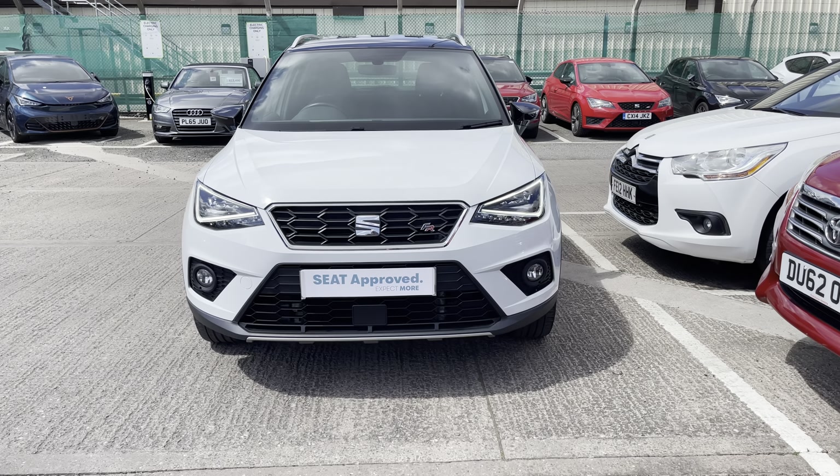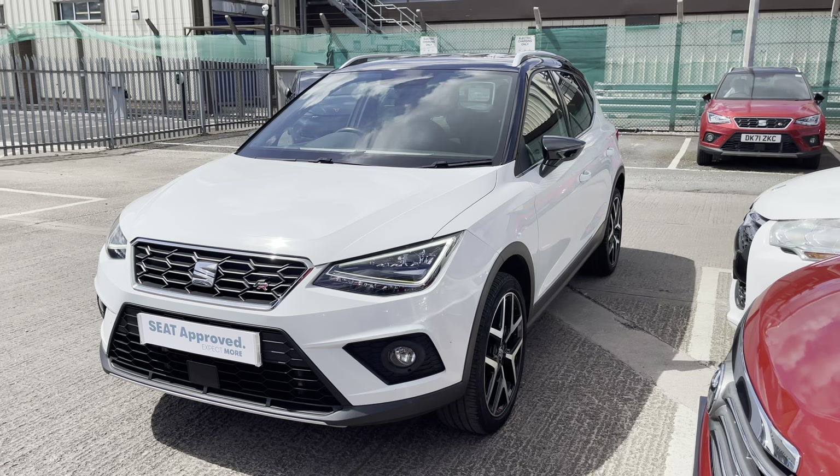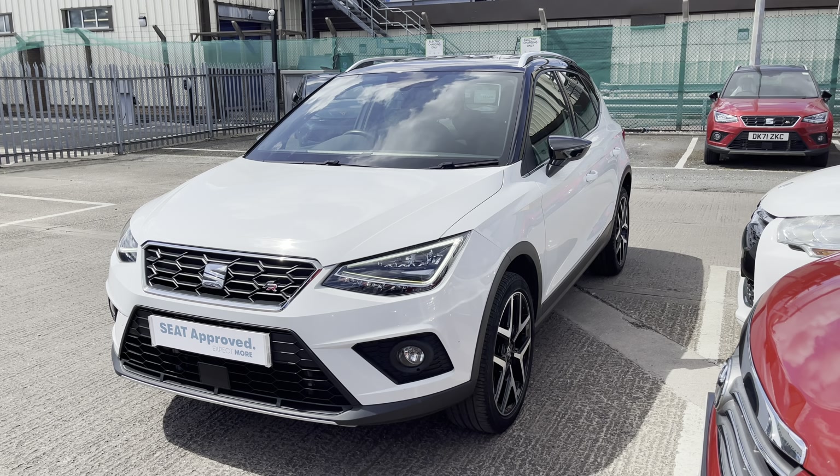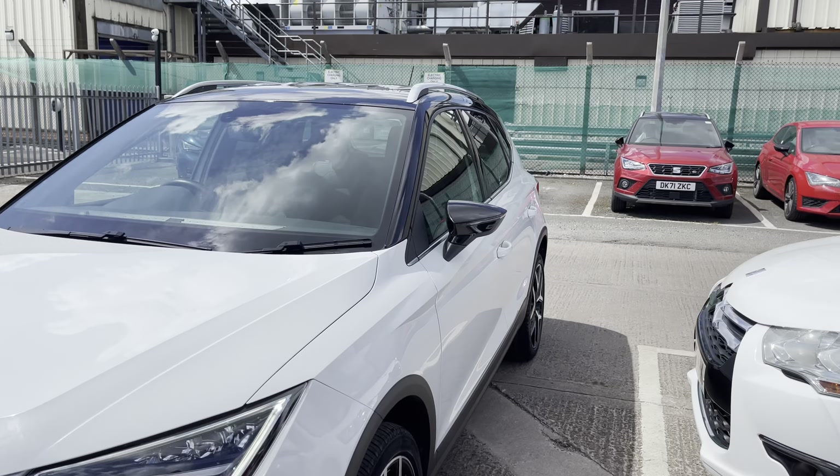Starting your exterior walk-around, the vehicle comes finished in Nevada White metallic paint with the midnight black contrast roof and side mirrors. We have the exclusive FR front and rear bumpers, along with full LED headlights and LED daytime running lights.